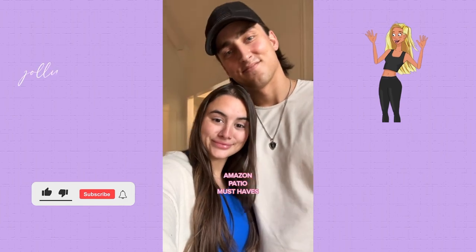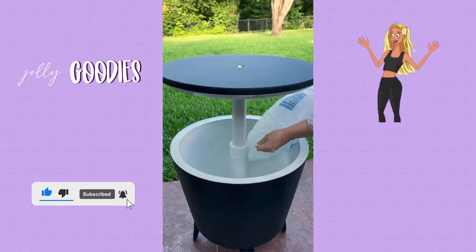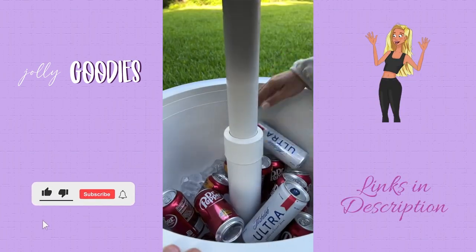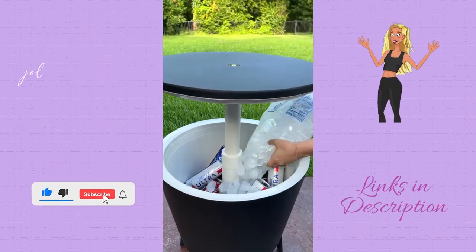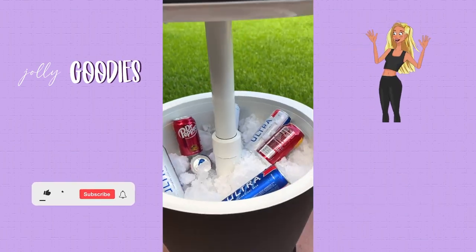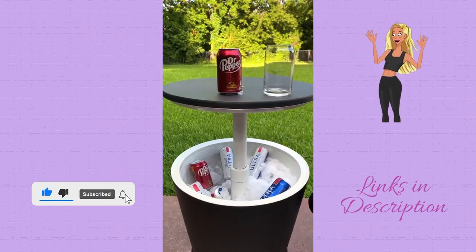Amazon patio must-haves. This is an outdoor side table that turns into a seven and a half gallon hidden cooler when you lift and lock the lid. It's perfect for hanging out outside this summer with friends because it can hold over 40 twelve-ounce cans and ice at one time. The entire table is weather resistant, the pop-up bar is perfect for hosting, and it has a drain to quickly drain out any excess water before its next use.